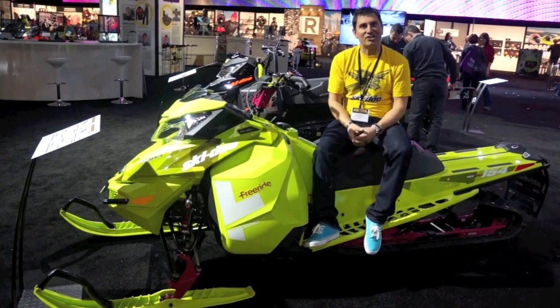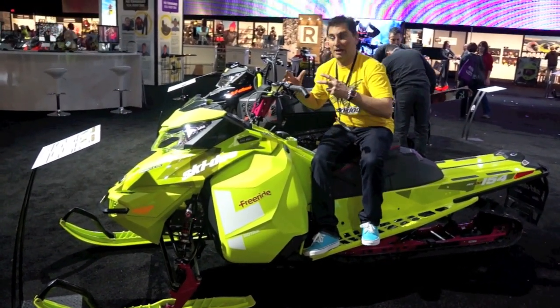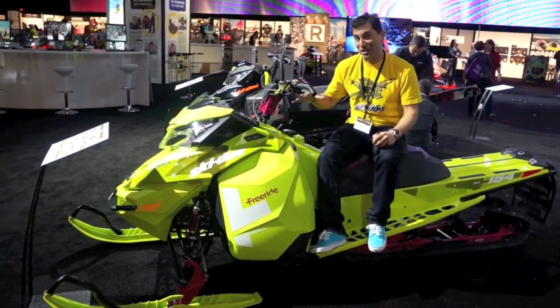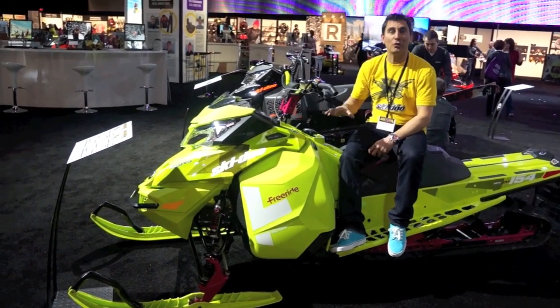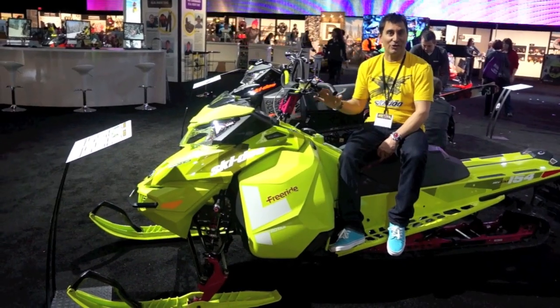You loved the Freeride last year. It got all those updates to bring it up to the XM standard, but then made it even better with the suspension — stiffer and tougher. This year it gets a wicked matcha green color all the way through with some highlights, and it's just going to be another killer on the snow.